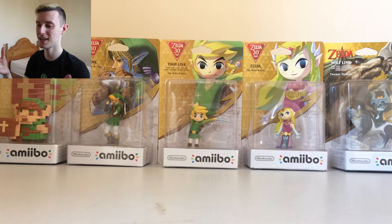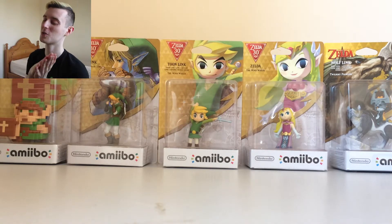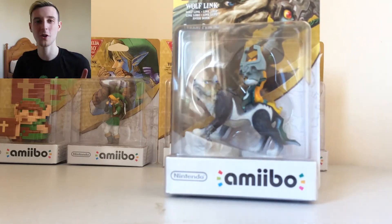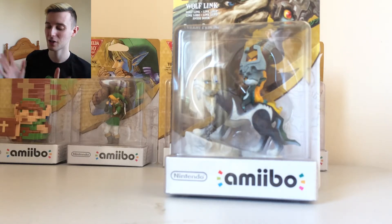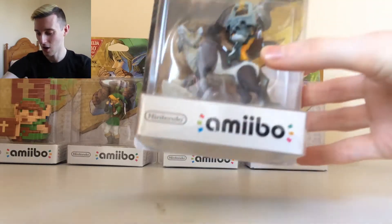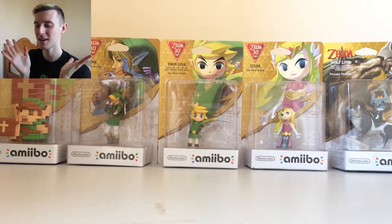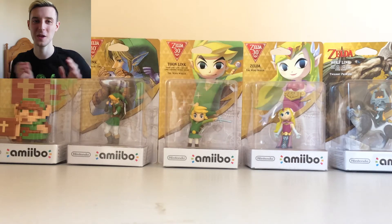We have some amiibo here — I've had these for ages and just haven't unboxed them at all, so I'm absolutely ready to do that. I've got the Wolf Link amiibo which I mostly want to unbox because I want to use it on Twilight Princess before Breath of the Wild comes out, so I can have the wolf as a buddy in the game. So I may as well just open the entire Legend of Zelda amiibo collection, and I'm going to open them in order of the games, starting with the first-ever Legend of Zelda 8-bit Link.